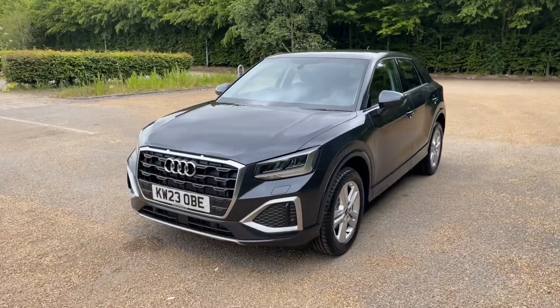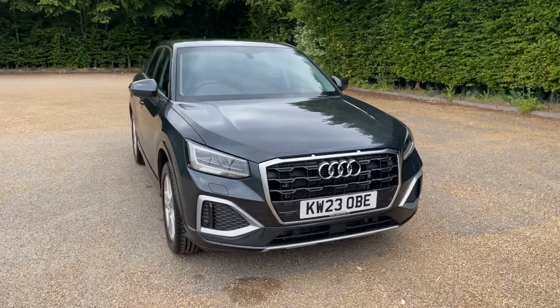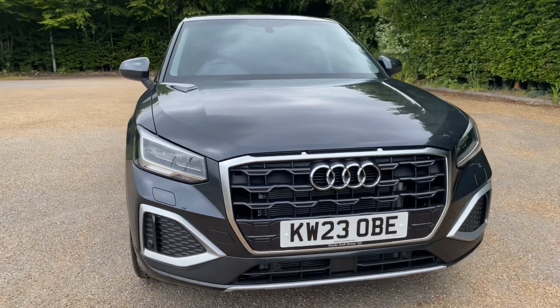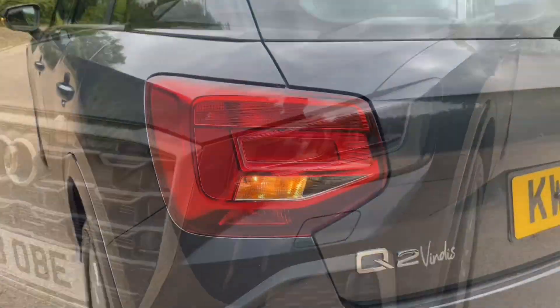Being an Audi approved car, this will undergo an Audi approved 149-point check to make sure it meets our highest quality standards and keeps it going on the road. The front and rear also feature LED headlights.